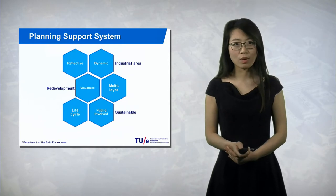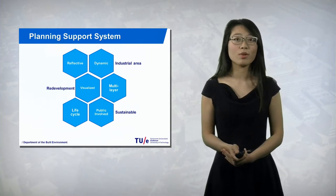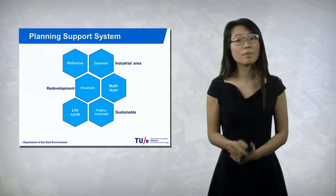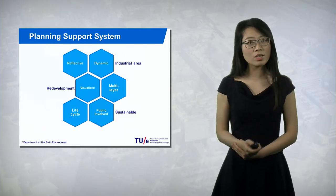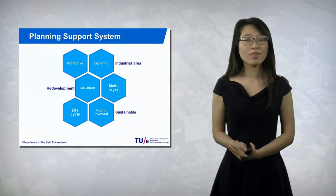Now let's imagine you as a stakeholder making decisions for redevelopment tasks, and there is a planning support system that can help you. What kind of functions would you need? You probably want the system to show the area, implement your design, and evaluate the design immediately. And maybe you also want a simulation function to help you evaluate not only the site, but also the whole region. In our SIRPSS system, all these functions are present.